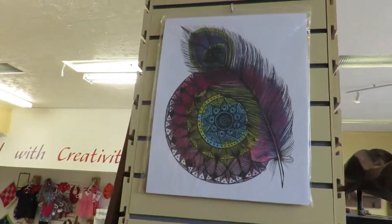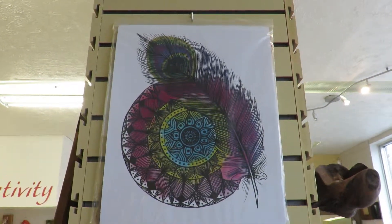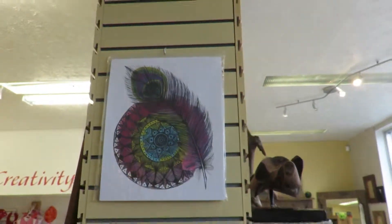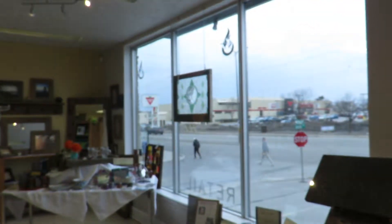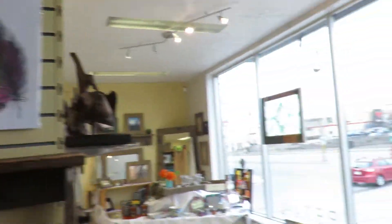We have some lovely new work here — Westridge Arts, that's what that is.